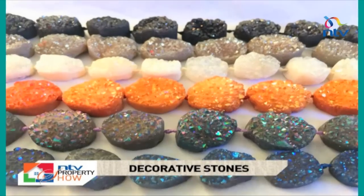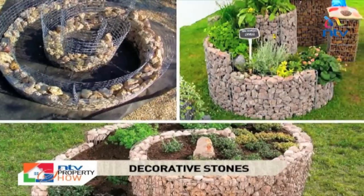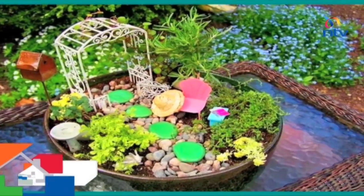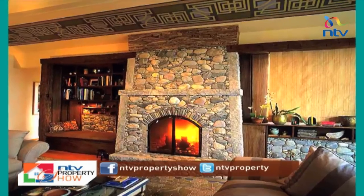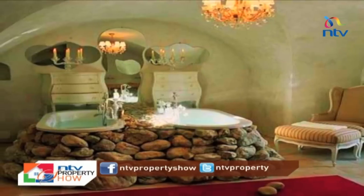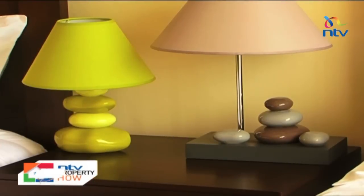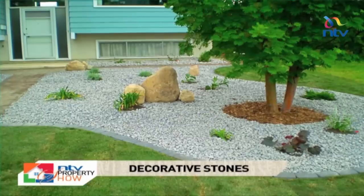Some of the advantages of decorative stones include: they give a natural look and an earthy feel; are eco-friendly; they always look interesting and not boring at all; have a beautiful and rich texture; and are highly durable so require little or no maintenance at all if assembled correctly from the very beginning. Whether in your home or in your garden, stones can truly bring an earthly feel to your home.